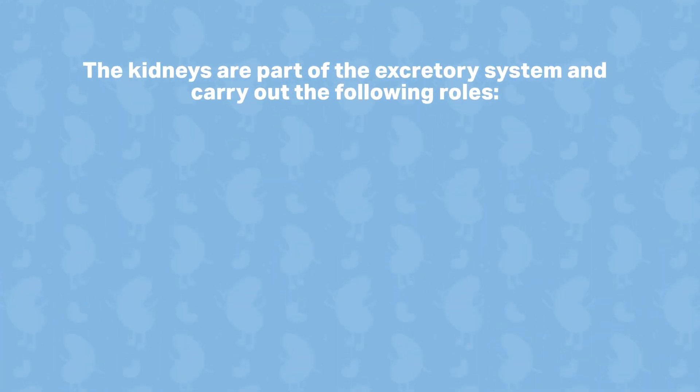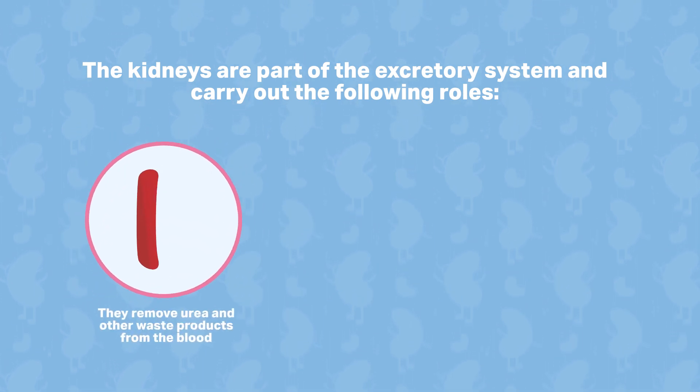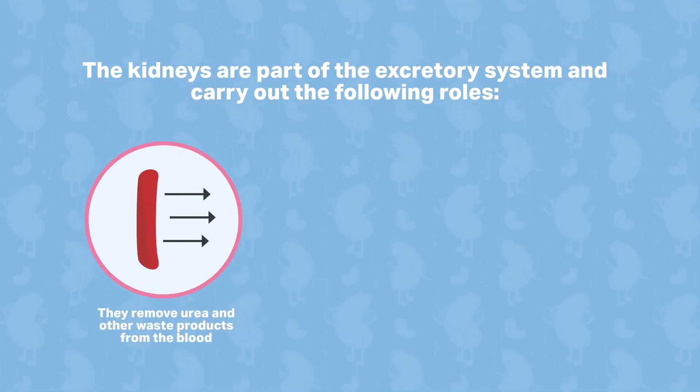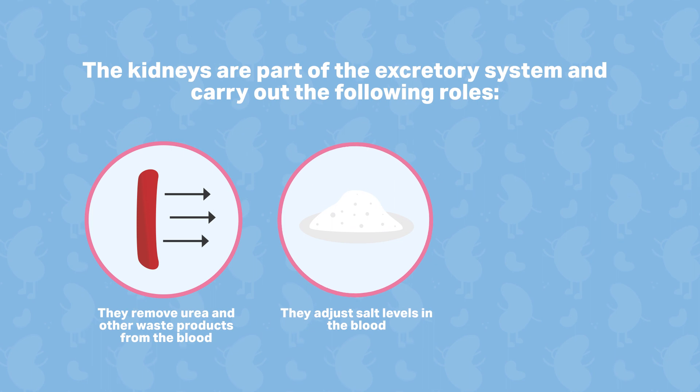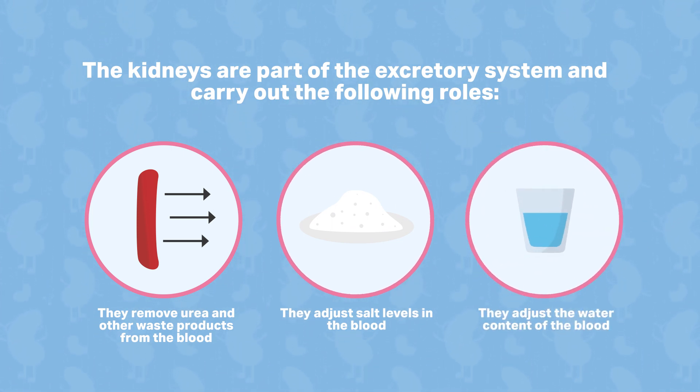The kidneys are part of the excretory system and carry out the following roles. They remove urea and other waste products from the blood, they adjust salt levels in the blood, and they adjust water content of the blood.